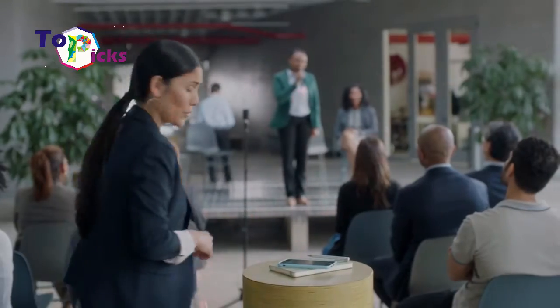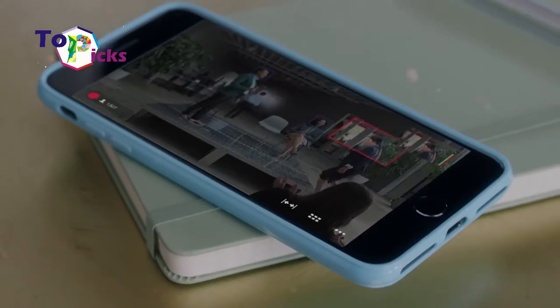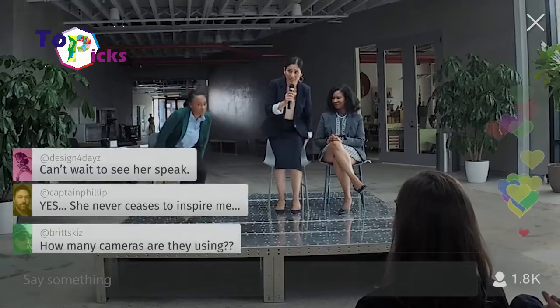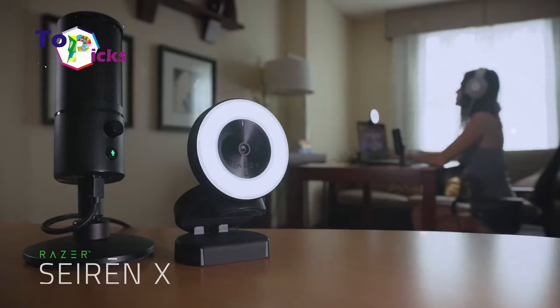Having a good webcam can surely determine the picture quality when you are having a video call with your partner. On today's video, we have listed some best webcams so far.